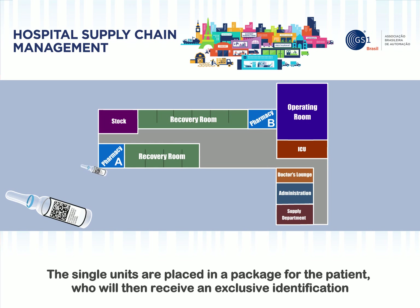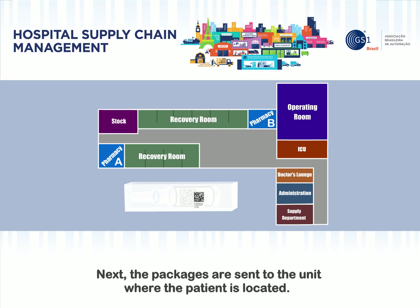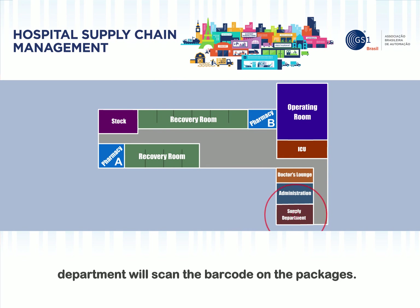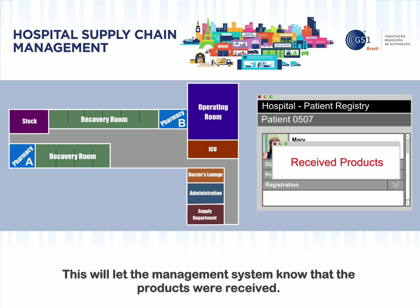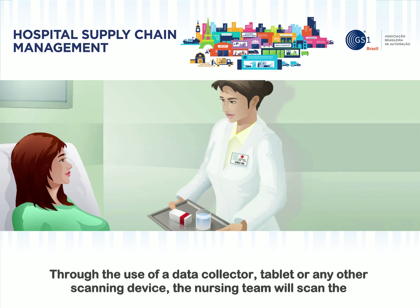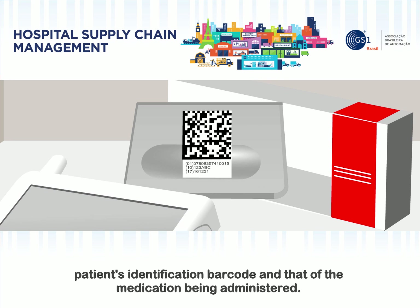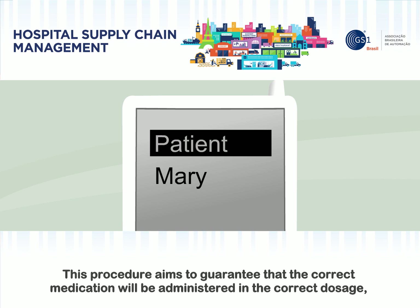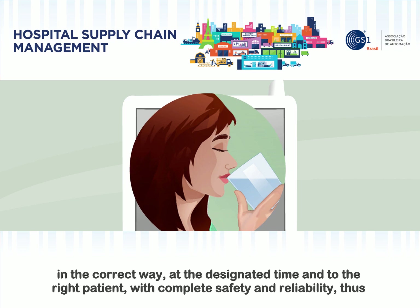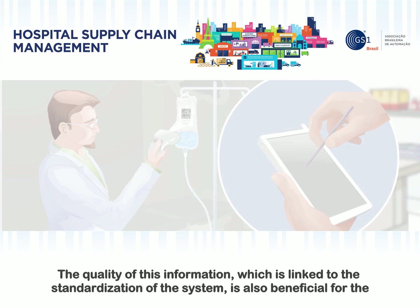The unit doses are placed in a package for the patient, who will then receive an exclusive identification number — the SSCC. Next, the packages are sent to the unit where the patient is located. When they receive the medication, the person responsible for that department will scan the barcode on the packages, letting the management system know that the products were received. The nursing staff will attend to the patient according to the doctor's prescription. Through the use of a data collector, tablet, or any other scanning device, the nursing team will scan the patient's identification barcode and that of the medication being administered. This procedure aims to guarantee that the correct medication will be administered in the correct dosage, in the correct way, at the designated time, and to the right patient — with complete safety and reliability — thus eliminating the possibility of error.